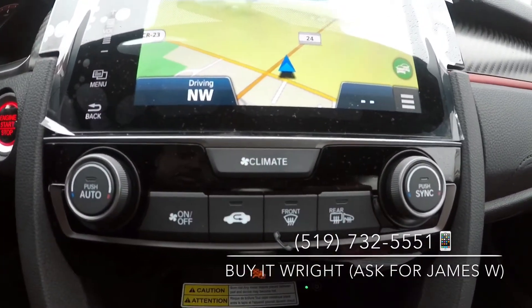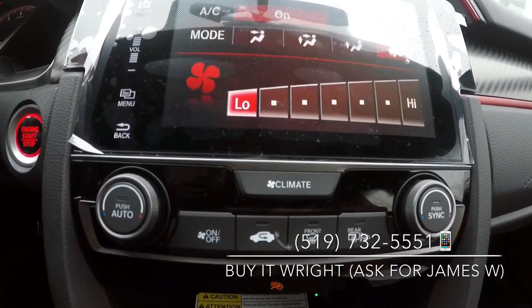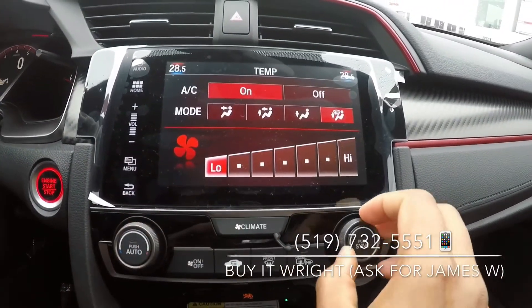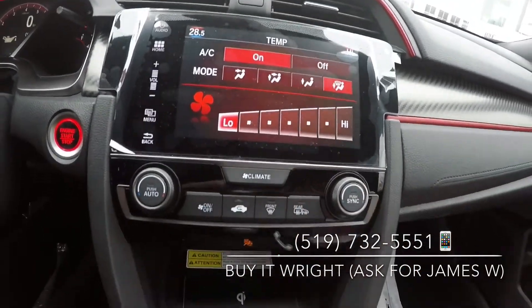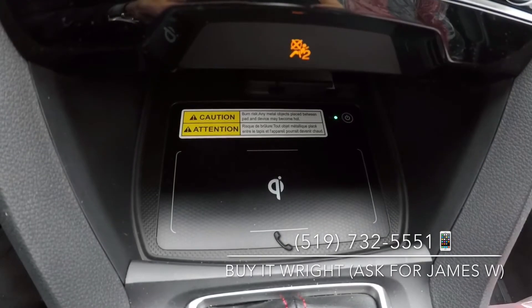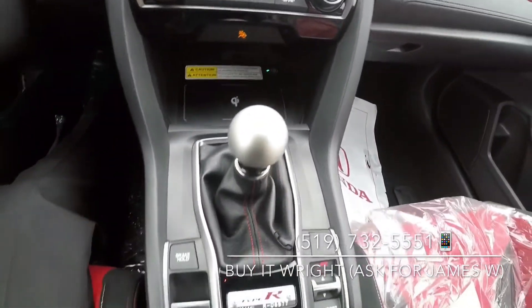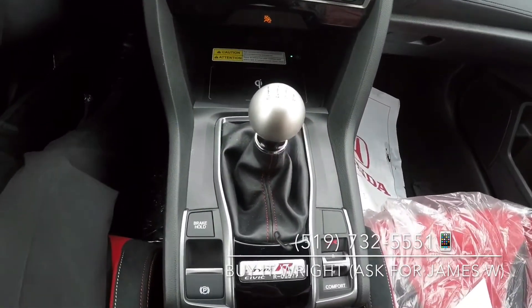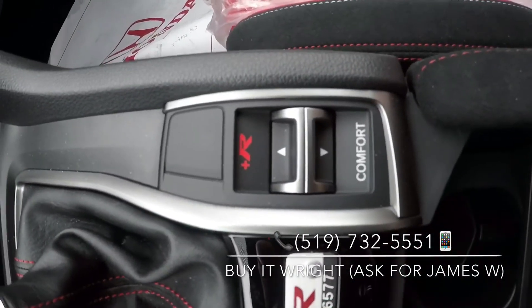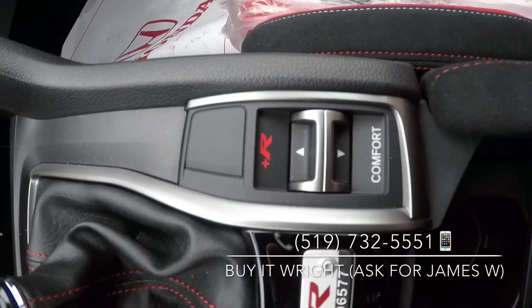It has a very simple to use climate control system that has dual zone control. A wireless phone charging pad, your six-speed manual transmission, with three separate drive modes: R, Sport, and Comfort.